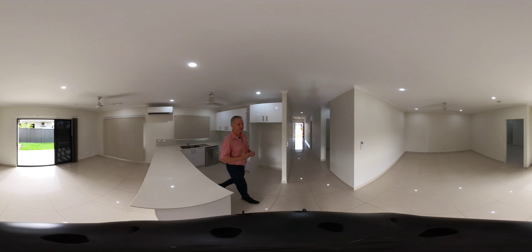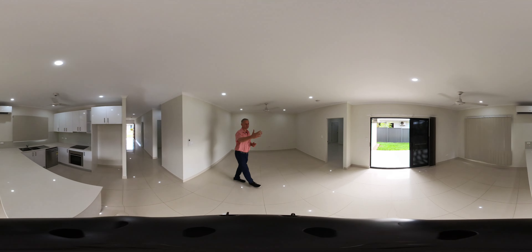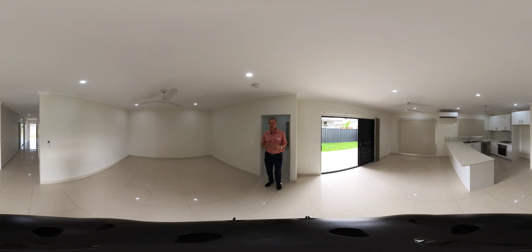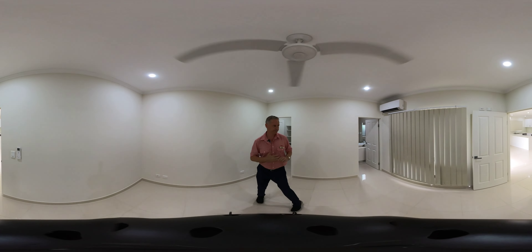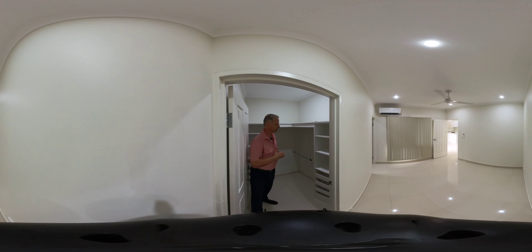This flows on to the huge lounge room — once again, ceramic glossy tiles all the way through. To the right-hand side is the formal dining area. Then this flows into the main bedroom, which is king-size. To the right you've got your walk-in robe with plenty of room and plenty of storage.